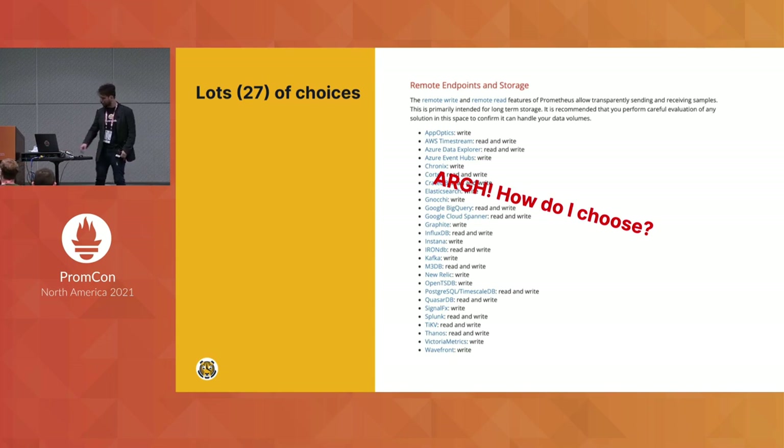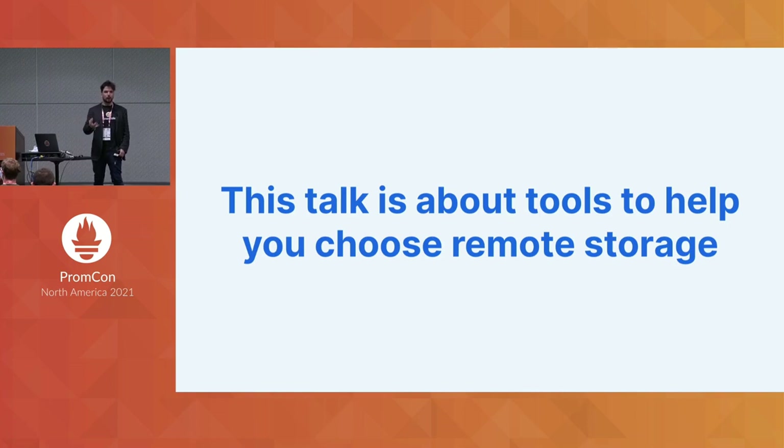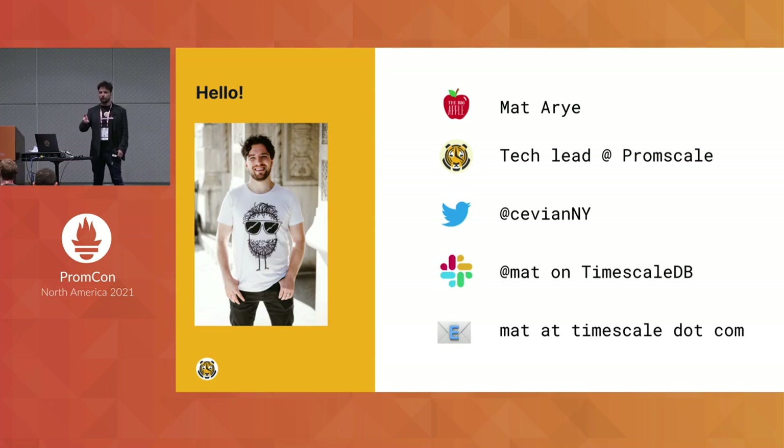Looking at this list you might ask: how do I choose which one is right for me? This toolkit is all about the tools that exist in the ecosystem to help you make this decision. A little bit about me — I am the developer of one of those 27 systems, PromScale. The system is able to store Prometheus data for the long term, and today we announced we are also able to store OpenTelemetry traces. We also believe in contributing back to the Prometheus ecosystem, so some of the tools I talk about were developed in-house but are applicable across remote storage systems.